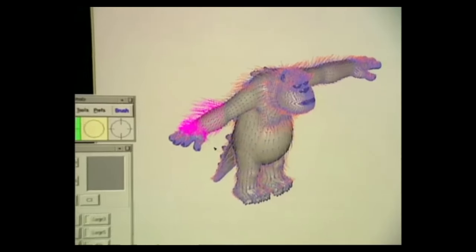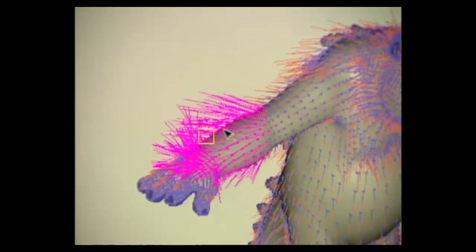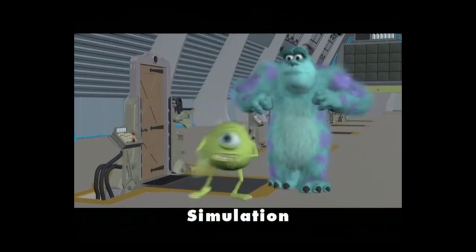The next step is when the shot leaves animation and comes into the shots department. In particular for this shot, we're going to be simulating Sullivan's fur. It's an important part of Sullivan's look, but most importantly, simulation is really where we're adding the overlapping action in the animation. So we're really breathing an additional amount of life into that character by having that fur reacting to the motion. The hair there is really flouncing in reaction. It adds a lot of life — it really conveys his emotion of being bouncy in that scene.